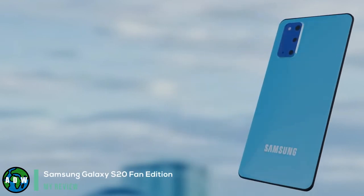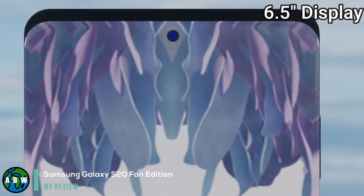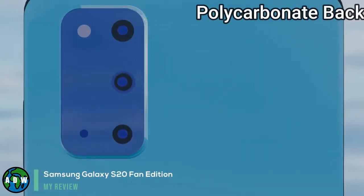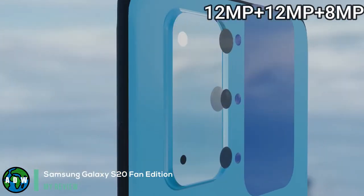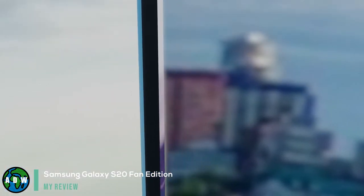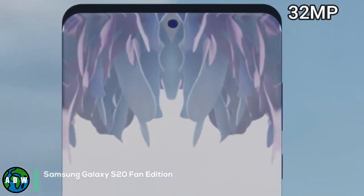Samsung Galaxy S20 Fan Edition. The Samsung Galaxy S20 Fan Edition is reportedly on the way to replace the Galaxy S10 Lite in Samsung's lineup. The leaked specs look pretty solid for the price, which would give the company a worthy rival to the upcoming iPhone 12. The original Galaxy S20 remains one of the best Android phones, but not everyone has $999 to drop on a new handset. The Galaxy S20 Fan Edition should be more accessible for consumers who want premium features without the sticker shock.